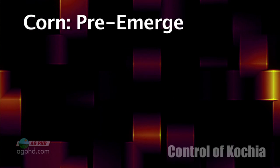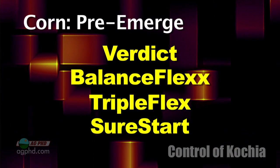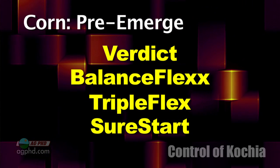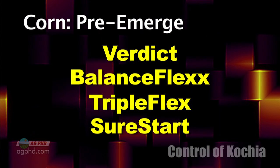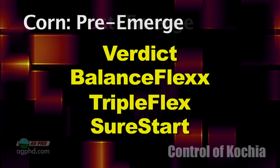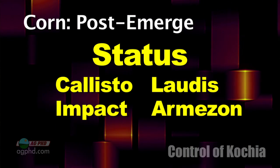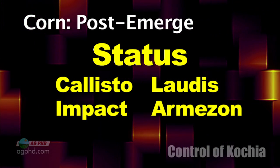Let's turn to corn — it's much, much easier. I really like Verdict down. I like Balance Flex down. Sure Start and Triple Flex are okay on it, but keep in mind Triple Flex and Sure Start each have an ALS component in there — the Python — so that's not going to do anything for the Kochia. Post-emerge, Status is the best product, but Callisto, Laudus, Impact, and Armazon are pretty decent, and Bucktrill even has some suppression.